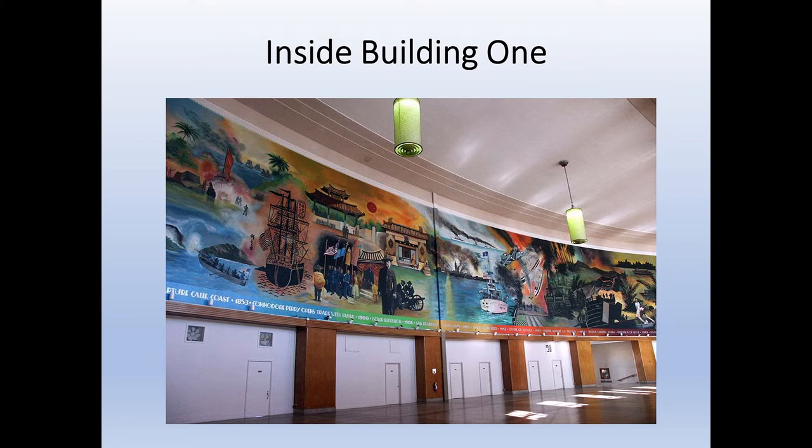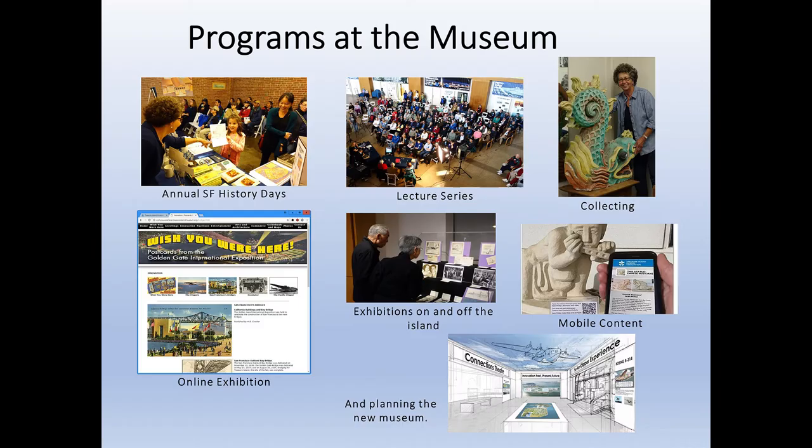Here you see the Lowell Nesbitt mural spanning the Art Deco lobby of the building. The mural depicts the history of the Navy in the Pacific from the days of sail through the conflicts of the late 20th century.